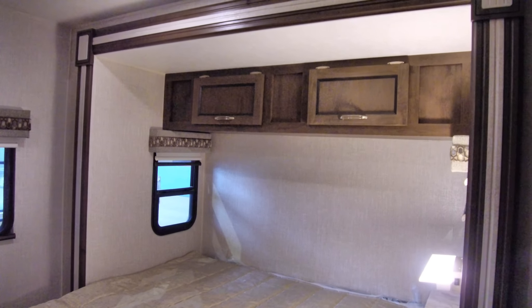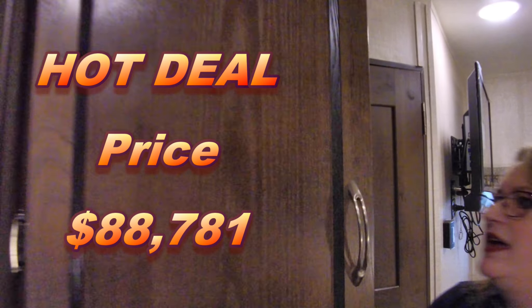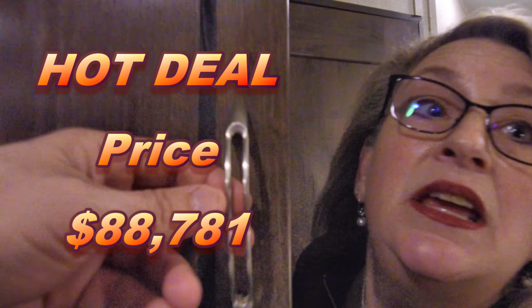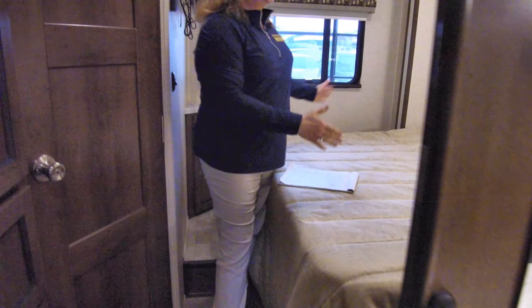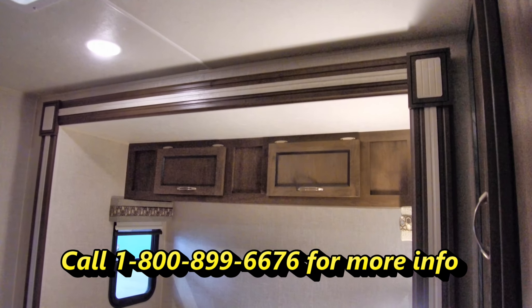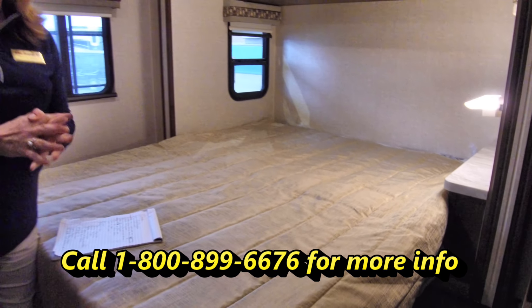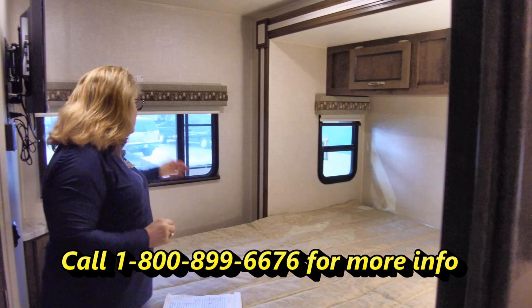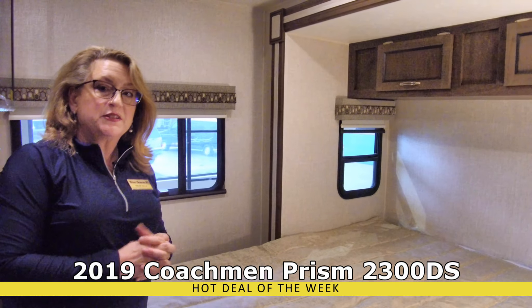Stepping all the way back, there's a closet — very deep — and additional drawers below. You get a nice queen-size bed with storage overhead and a little nightstand with a reading light. One thing you don't often see in a Class C is a lot of natural light, but not so in the Prism: there's a big back window and windows on either side of the bed, giving you a nice cross breeze when the weather gets nice.